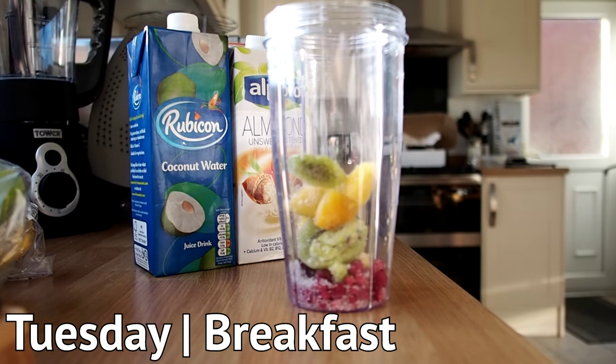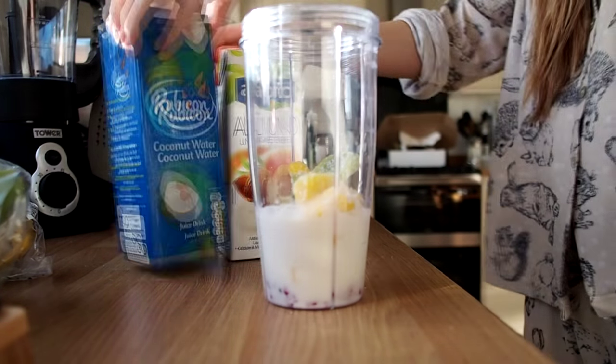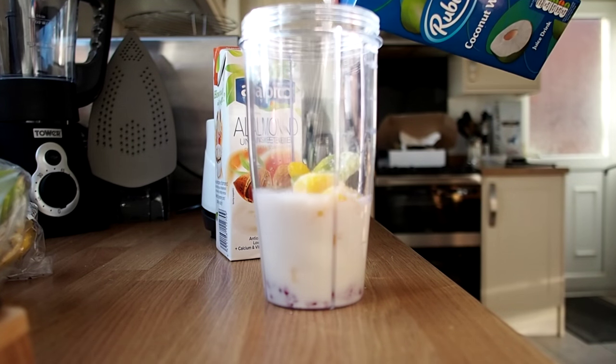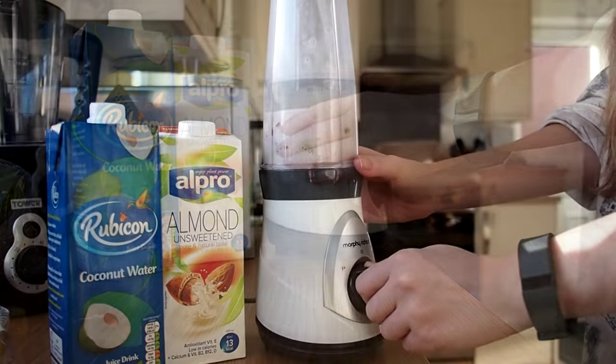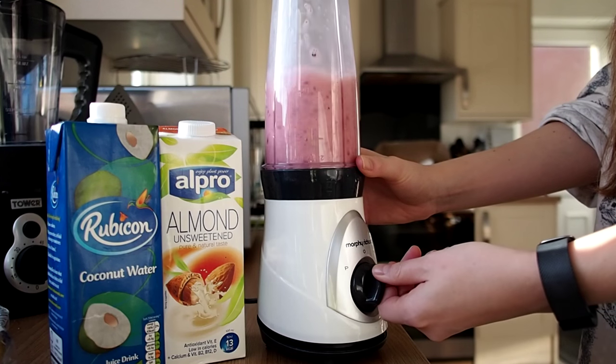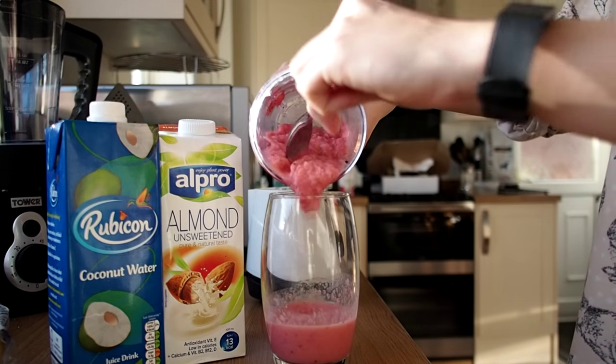Tuesday morning breakfast was a frozen fruit smoothie — really easy to do. Frozen fruits, almond milk and coconut water blended together. You can do this in a couple of minutes and take it on the go to work. Just be careful with the amount of fruit you're adding in because the calories can rack up.